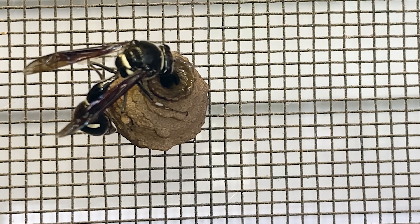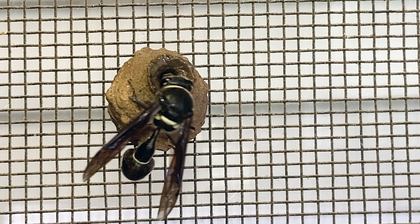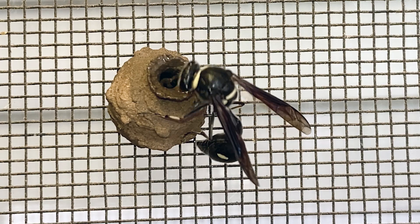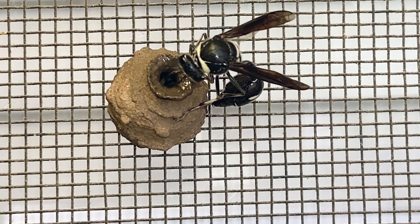Entomologists and horticulturalists consider these wasps beneficial as they prey on insects that are deemed pests, such as inchworms and other caterpillars. Well, they don't actually eat the caterpillars — they provide them to their young.